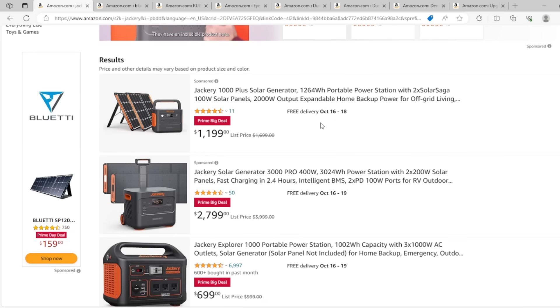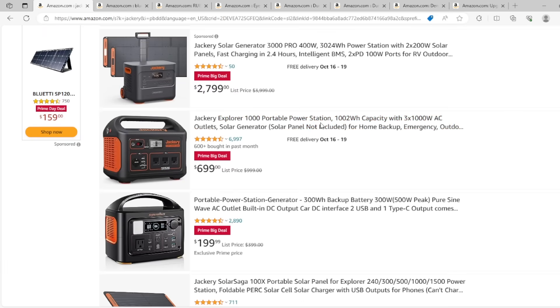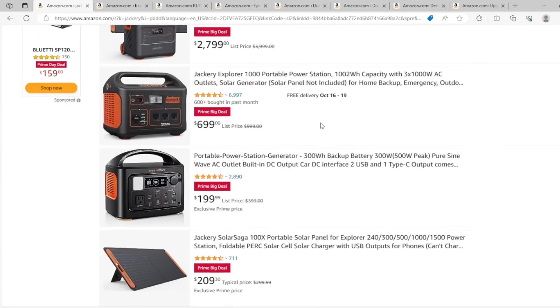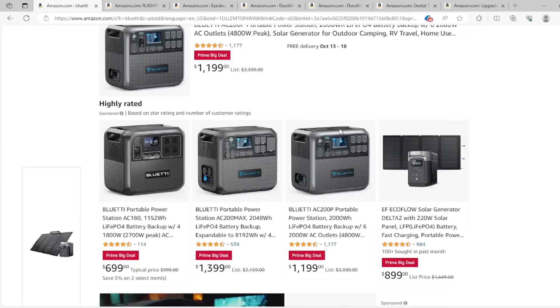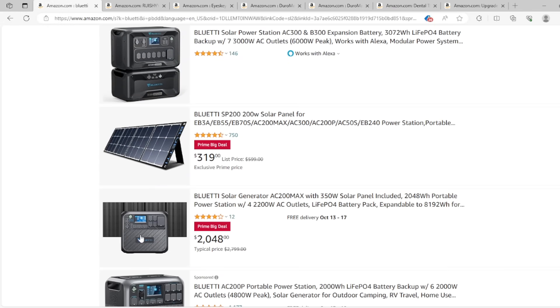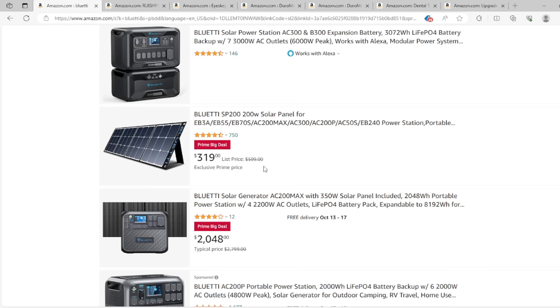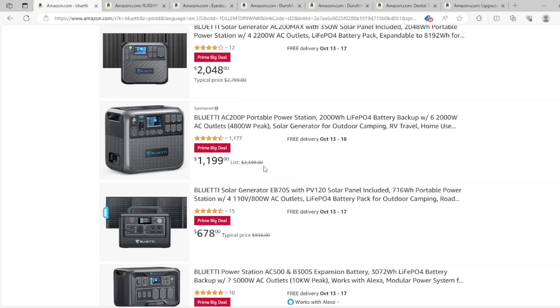Solar generators — as far as recommended brands, there are lots out there. Jackery is a really good one; I don't own a Jackery but many followers say they work great. Instead I own a Bluetti — definitely a little more on the pricier side, but well worth it, especially if you buy a set that includes solar panels. That's the unit I have, the AC200 Max. It is fantastic and continues to power my freezer during power outages.